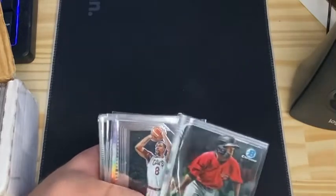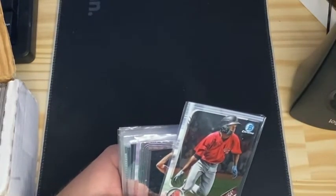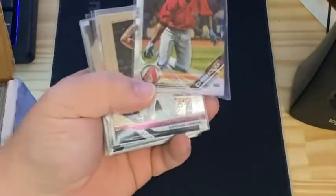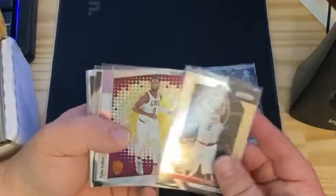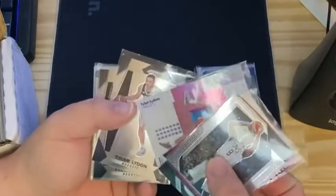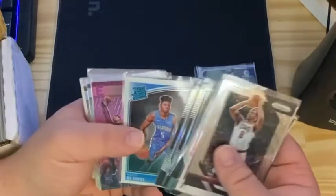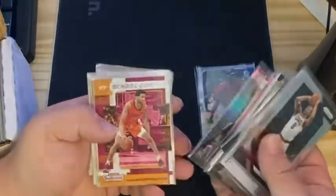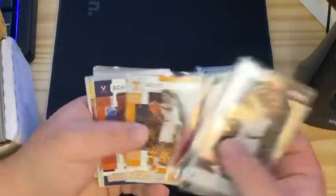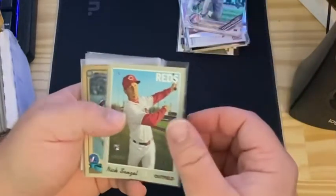So we got a Jazz Chisam, Bowman Chrome, Channing Frye, Dwyane Wade Revolution, Tyler Lidden rookie card — another one, another one, another one — Jake Bowers rookie card, Kyle Wright rookie card, Mo Bamba rated rookie chrome. I haven't even heard of some of these guys. Lonnie Walker, Landry Shamet, Alexander Walker. Let's see if there's any Duke players — Duke's my favorite. Josh Allen, not the Josh Allen that we want, but all right. Nick Senzel rookie card, that's not bad.